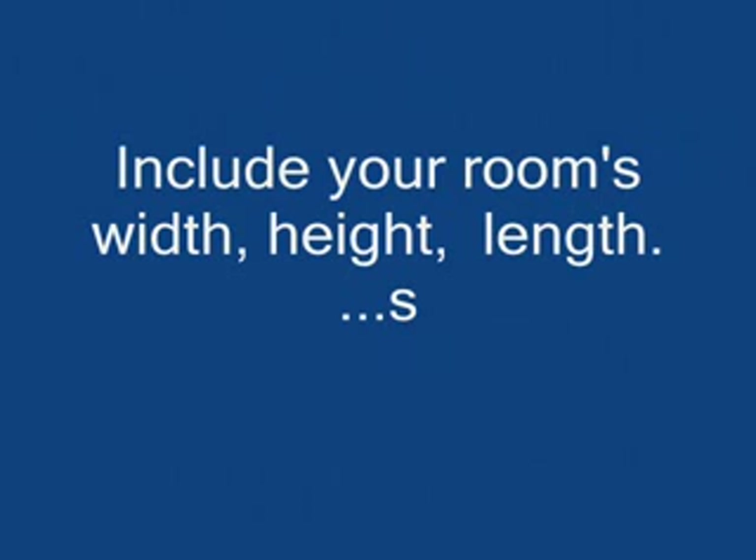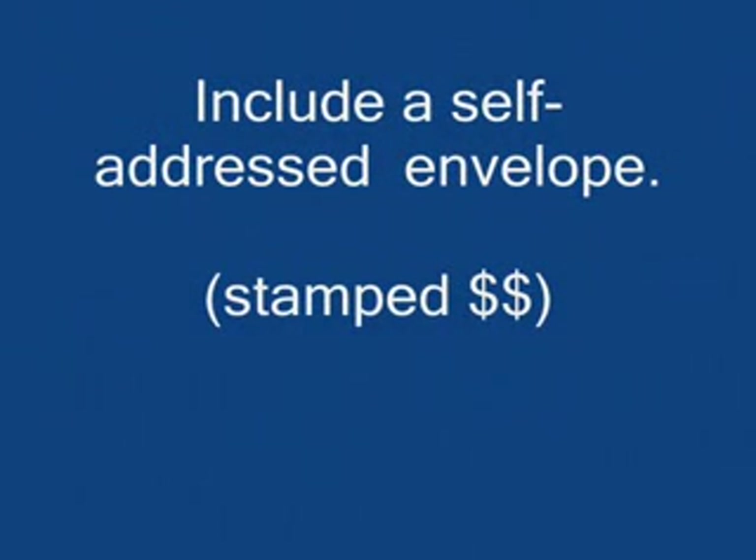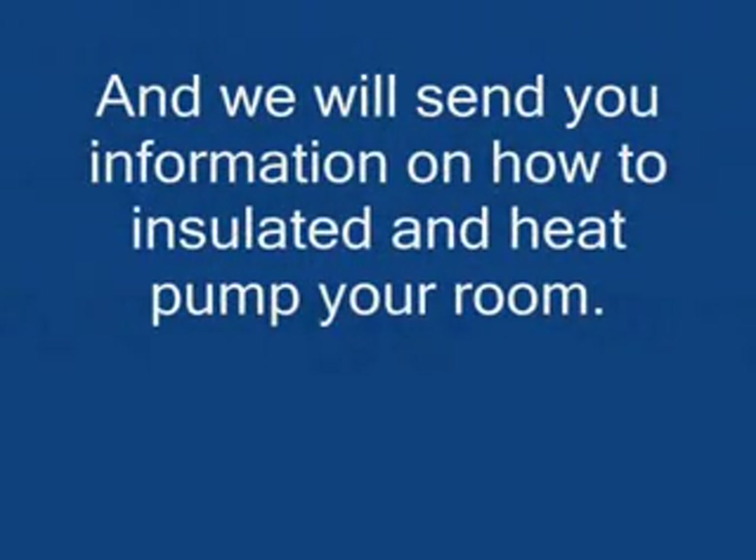Include your room's width, height, and length. Include a self-addressed envelope, and we will send you information on how to insulate and heat pump your room.